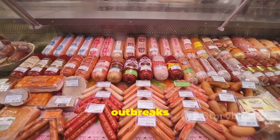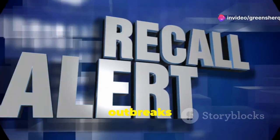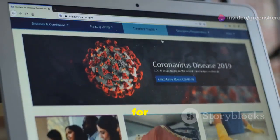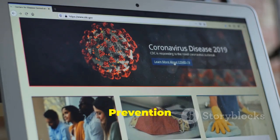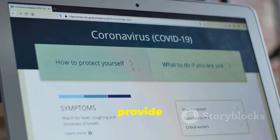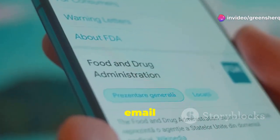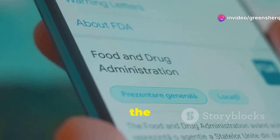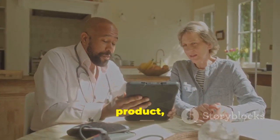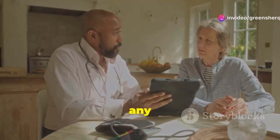Occasionally there are outbreaks of listeriosis linked to contaminated food products. These outbreaks highlight the importance of staying informed about food safety recalls. The Centers for Disease Control and Prevention (CDC) and the Food and Drug Administration (FDA) provide regular updates on food recalls and outbreaks. You can sign up for email alerts or visit their websites for the latest information. If you believe you may have consumed a recalled product, contact your healthcare provider immediately, even if you don't have any symptoms.